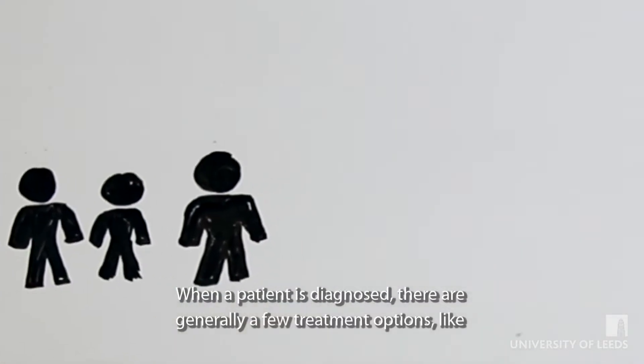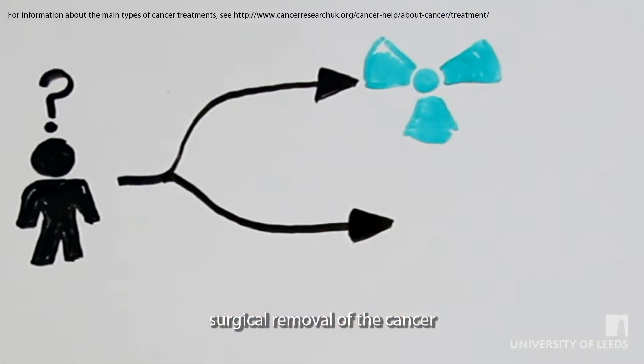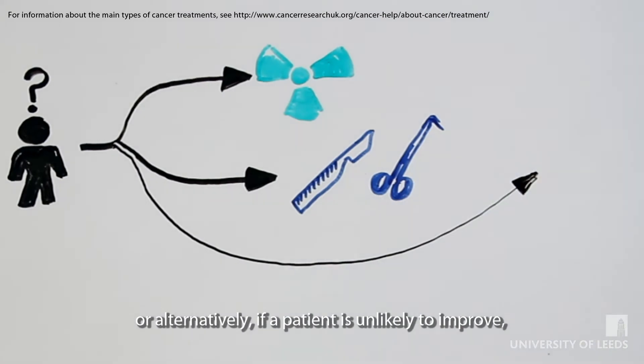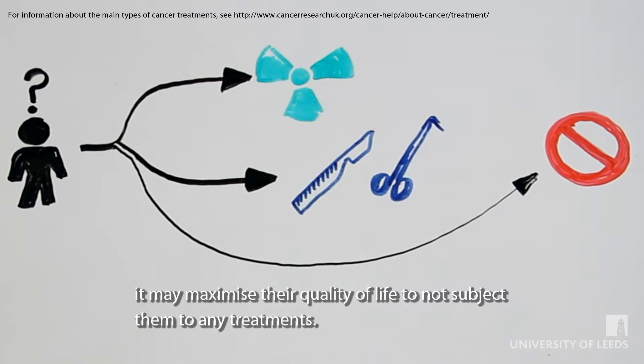When a patient is diagnosed, there are generally a few treatment options, like radiation therapy, surgical removal of the cancer, a combination of the two, or alternatively, if a patient is unlikely to improve, it may maximise their quality of life to not subject them to any treatments.